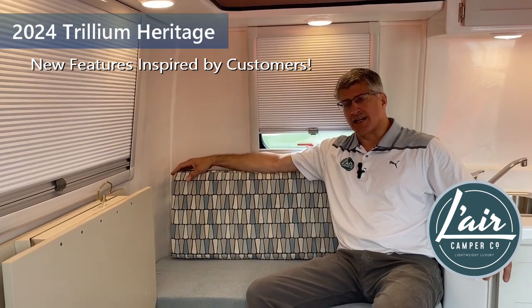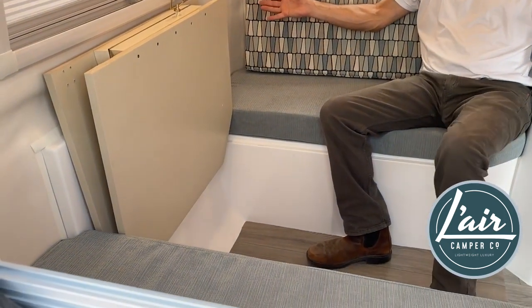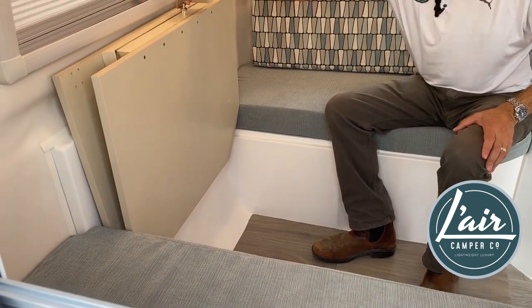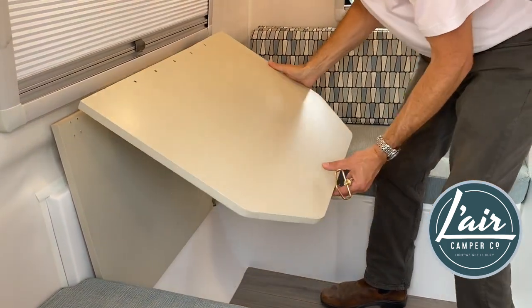What Peter asked for was more space in the rear bed seating area and is there a way to get the table out of the way. So we've got the table now folded up against the wall and we use this pin to give ourselves the flat portion that we need to extend the table and the bed platform.